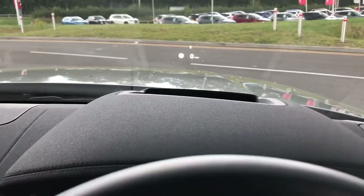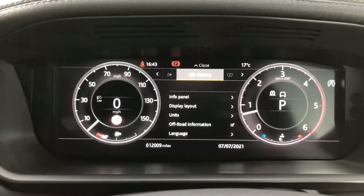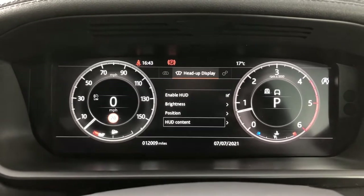You also have head-up display enabling you to keep your eyes on the road. You can adjust the brightness, the positioning, or the content that you would like to see in front of you.